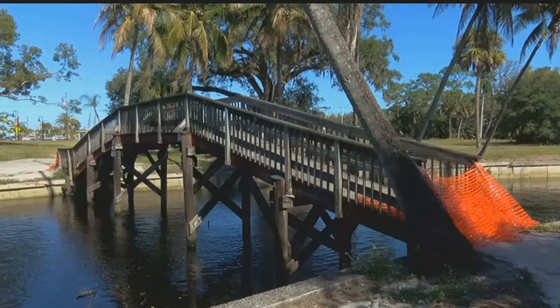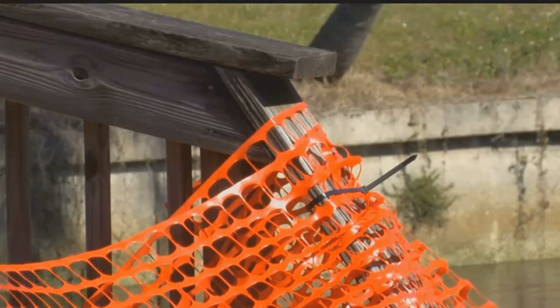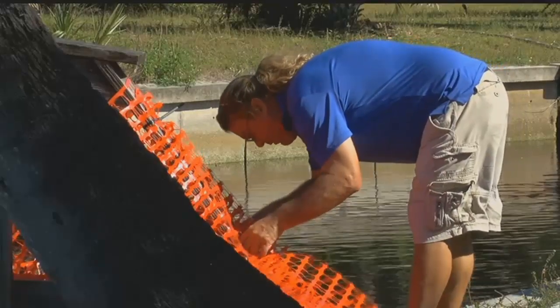The city of Bonita Springs is also considering a plan to either repair or remove the wooden footbridge over the Imperial River in Old Bonita. It's on the property known as Bamboo Village. The city is looking to sell the land to a private developer. City staff blocked off the bridge earlier today, and they're talking about a plan at tonight's city council meeting.